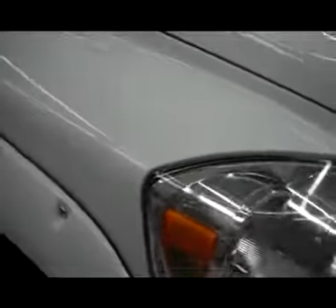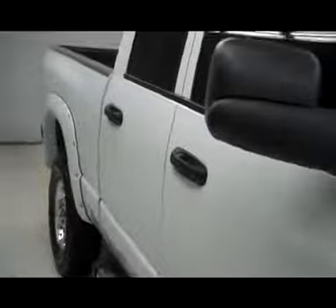This vehicle does have a clean Carfax history report, and nice oversized fender flares that are paint matched.